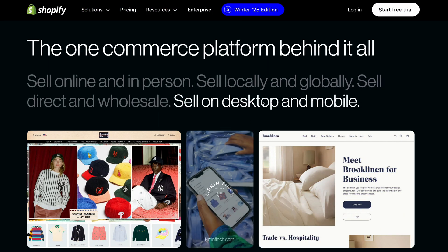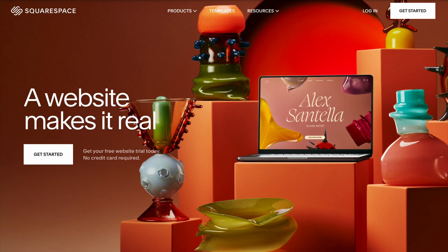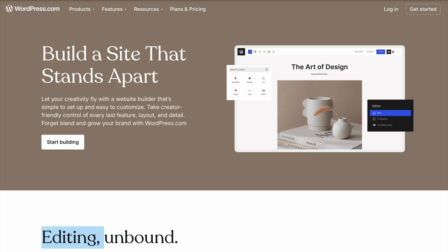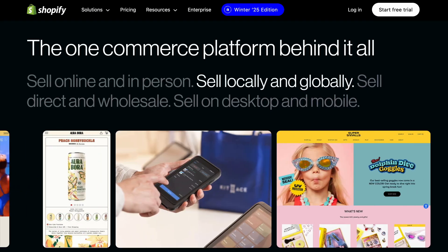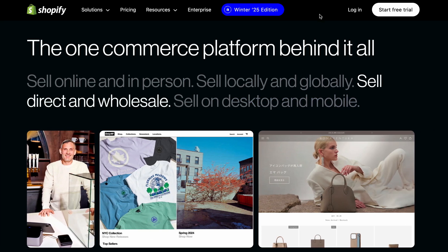If you're a small business owner, having a professional website isn't just nice to have — it's essential. Your website is often the very first impression potential customers will have on your business, so it needs to be easy to use, visually appealing, and functional. But with so many website builders out there, which one is actually the best for small business? Let's take a look at the top options.